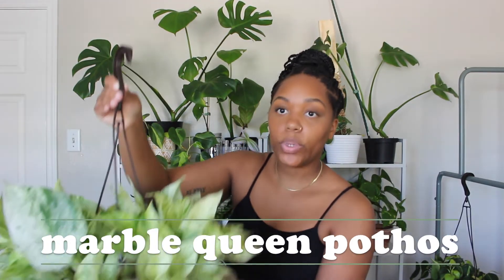My next plant is the Marble Queen Pothos. This is a big gorgeous one I got about a month or two ago. It does have some brown on the leaves, but that's because I sprayed it with Captain Jack's and accidentally left it outside a lot longer than I meant to — I kind of forgot about it — so it got burned. That's the only reason for the brown marks. I just need to cut those off.